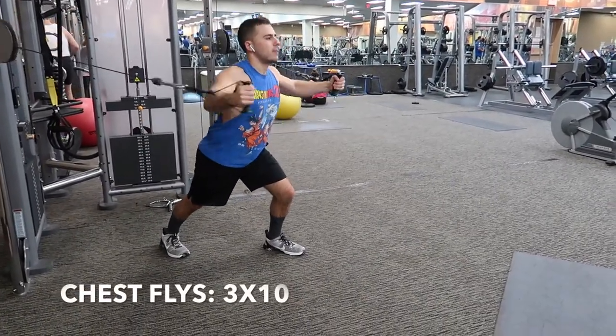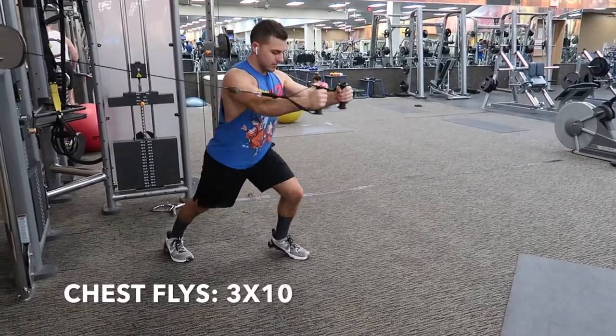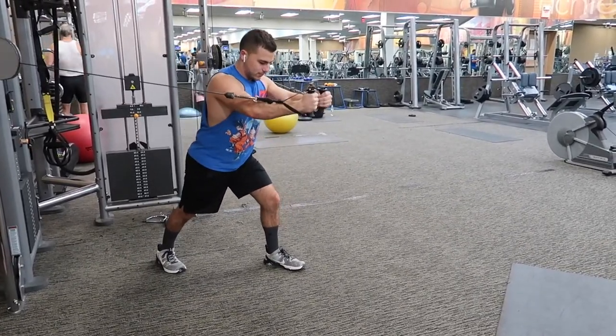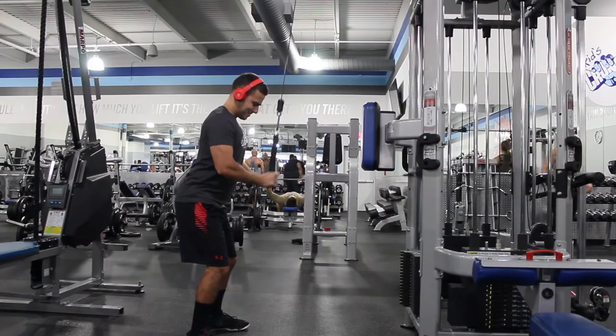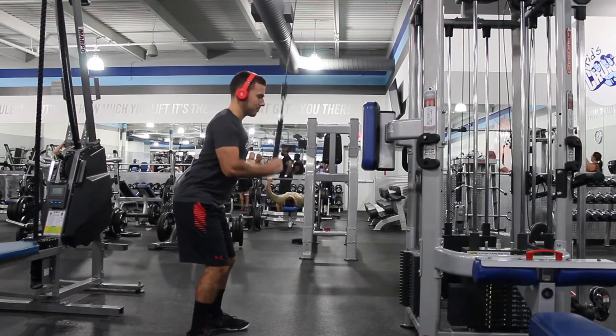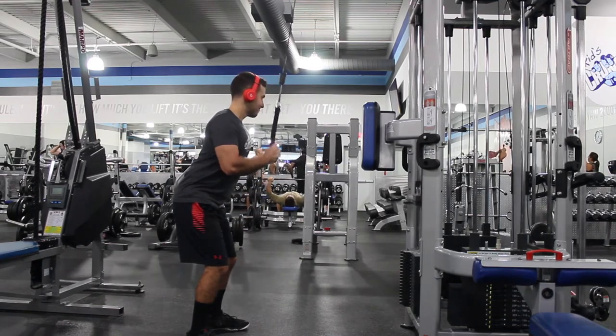Here's chest flies. You can either do this with the cables or with dumbbells — it's really up to you, whatever you prefer — and do three sets of ten. Here is tricep pushdowns for three sets of ten. Try to make sure that your top half of your arm, like your bicep and tricep, don't really move too much.